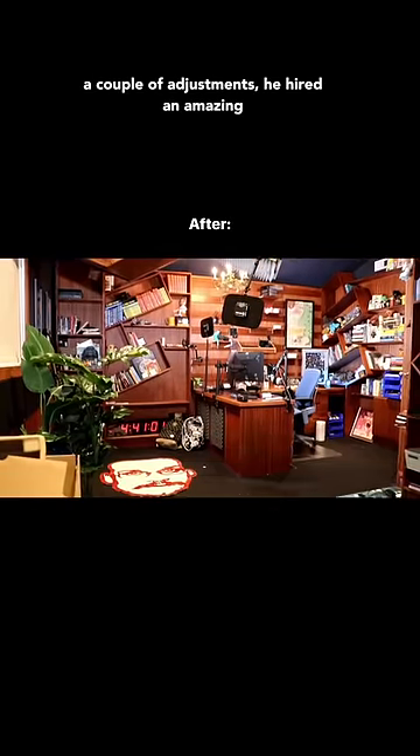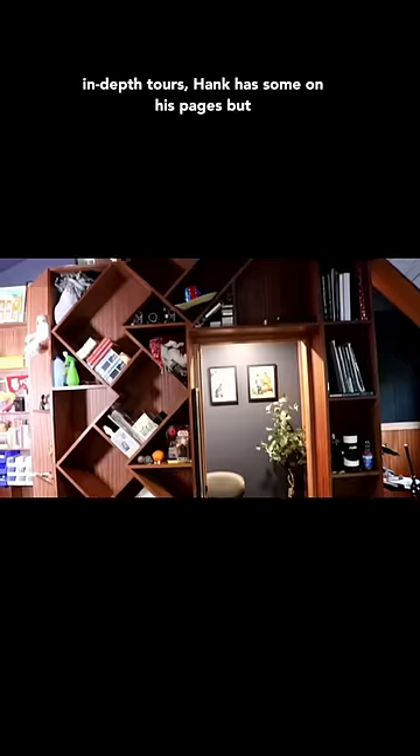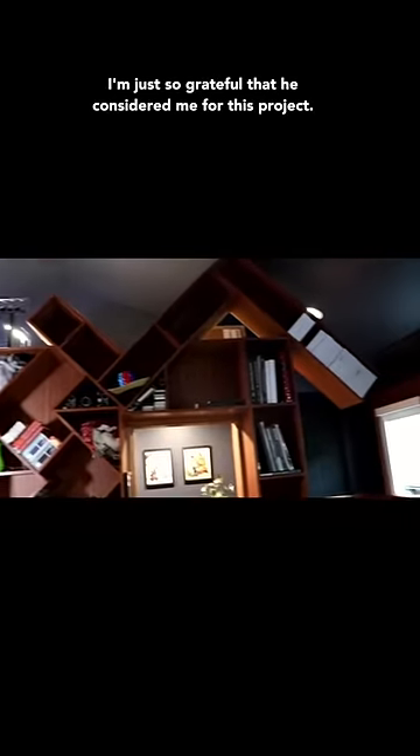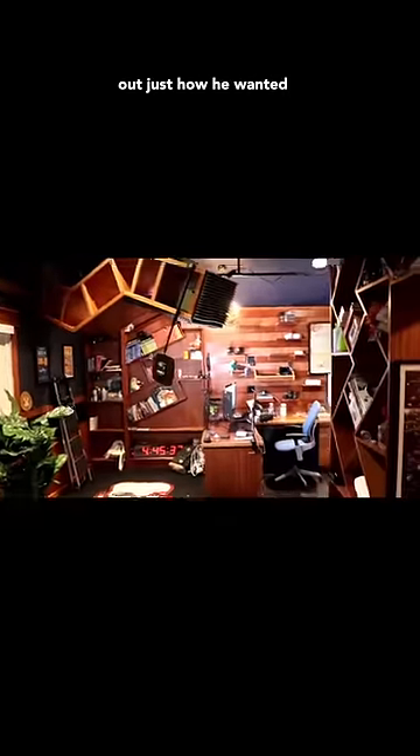After a couple of adjustments, he hired an amazing construction team and they built this beautifully chaotic space for Hank. If you want some more in-depth tours, Hank has some on his pages. But I'm just so grateful that he considered me for this project. It was so much fun, and I'm so glad that it turned out just how he wanted.